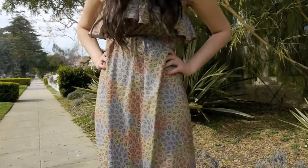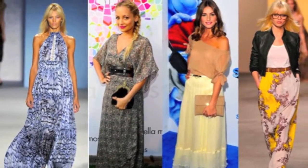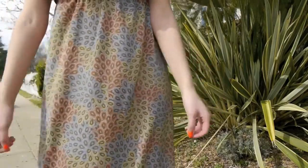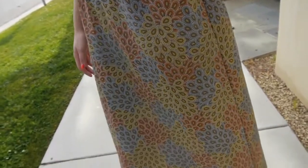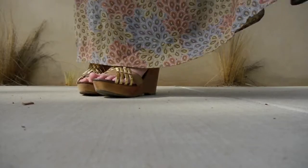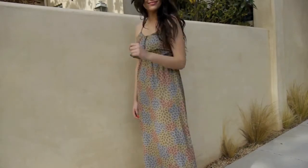Dress number one is flowy maxi dresses. I've been seeing these a lot on the runway and also on the red carpet — tons of different stores sell these right now. I purchased mine on modcloth.com and I really love the print and the colors. Flowy maxi dresses are a nice essential for spring and summer — you can wear them to the beach or dress them up with fancy shoes and a clutch. The shoes I paired this with are gold detailed wedges from Steve Madden.